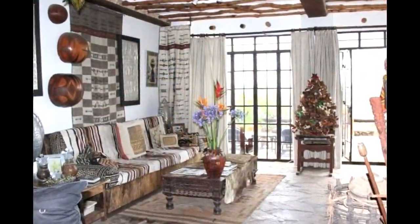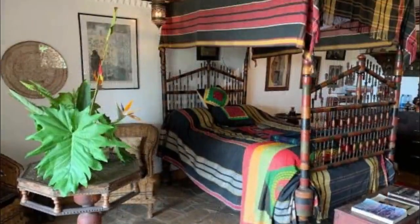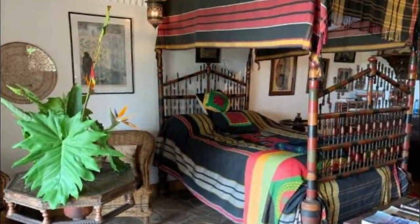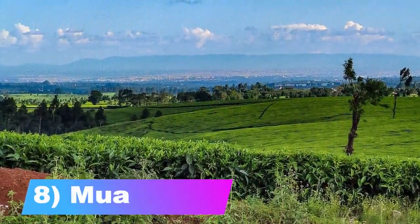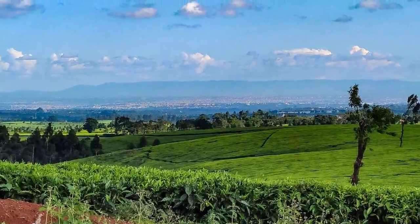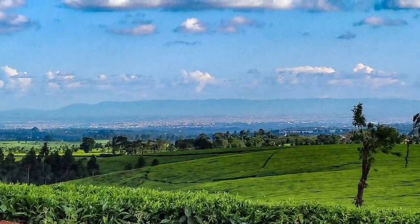Number 8: Moa Hills. The hills are located off Mombasa Road. They are small hills with thorny bushes and vegetation. The hills are ideal for hiking activities, especially for those hiking for the first time.